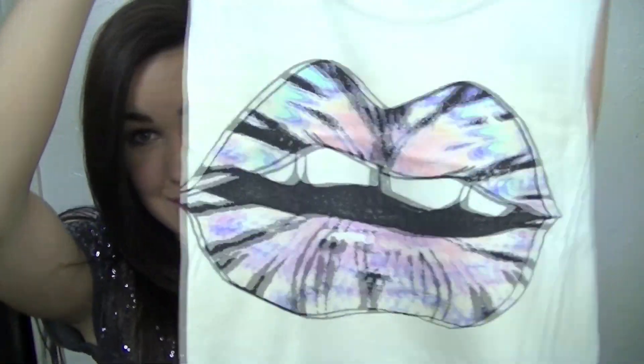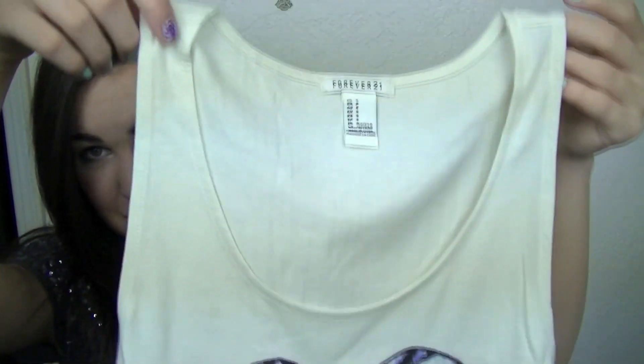The next thing I got is this cute little shirt — it has lips on it. It's a little crop top and it just looks like that. And it was only $8.80. And I made a bunch of high waist shorts, and I think that shirt's going to look really cute with those this summer. So I'm going to show you a pair of the shorts I made.